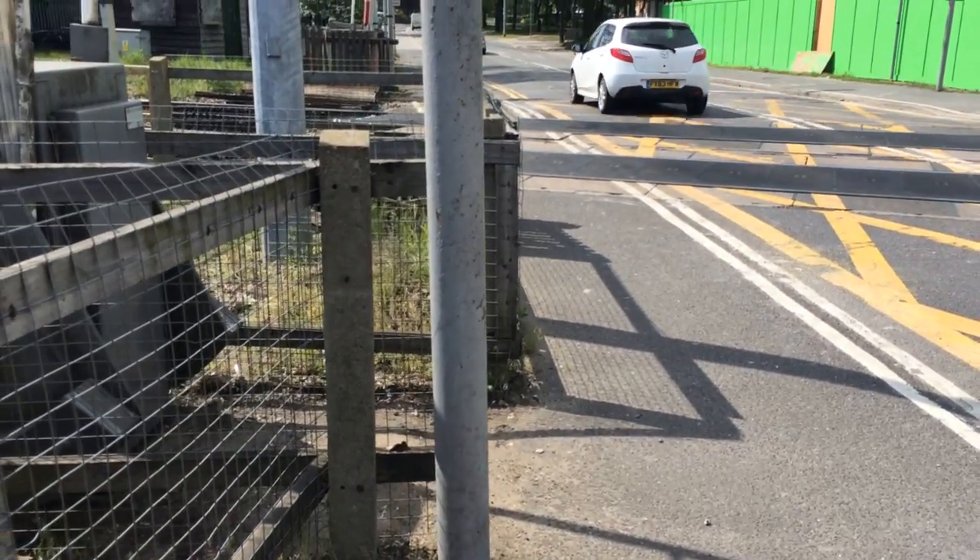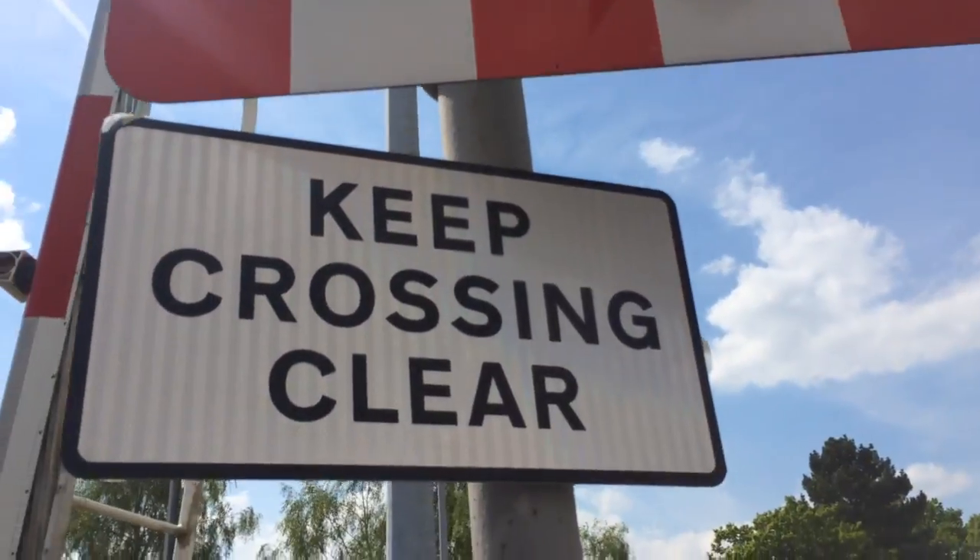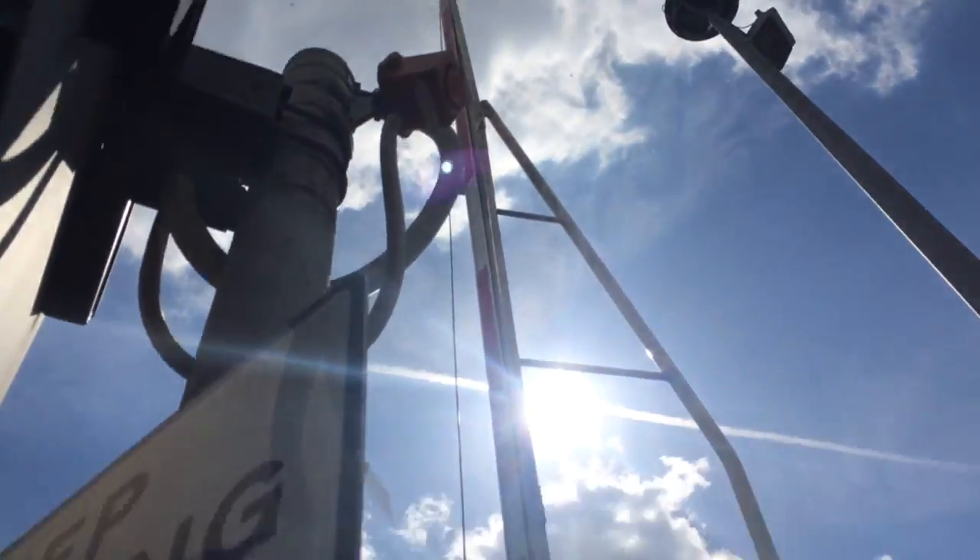Good afternoon, and here we have an updated tour of Boutonove Crossing on English Street with Faye. You have LEDs, which you will find. New Keep Crossing Clear sign. One of the older alarms.